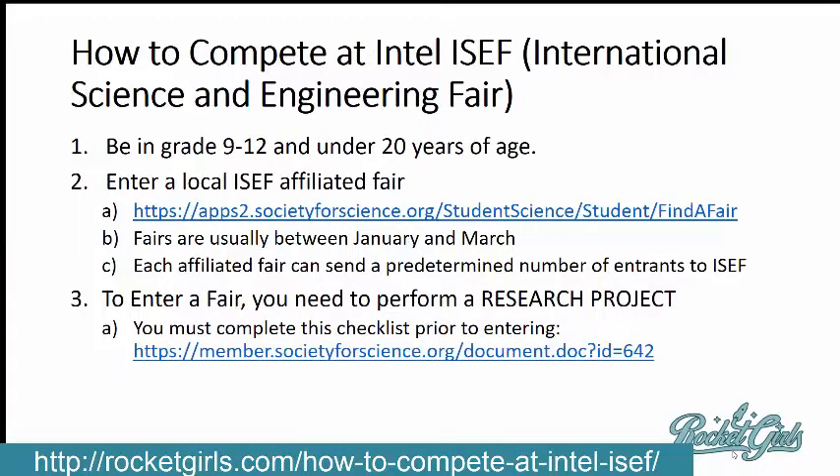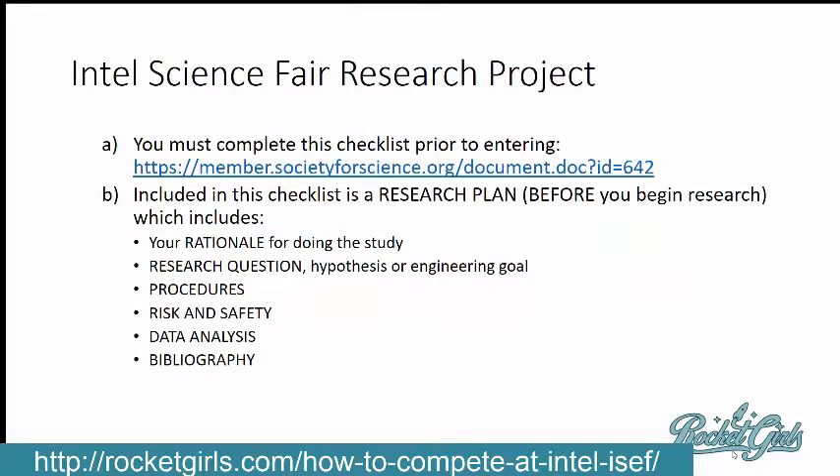You want to participate in one of those affiliated fairs first. Fairs are usually between January and March, and each affiliated fair has a contract with Intel ISEF determining the number of applicants they can send on. To enter a fair, you need to submit a research project. I've included a link to get a checklist of what you need to complete before even submitting an entry to a regional fair.